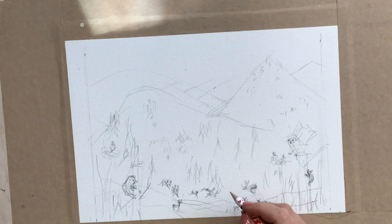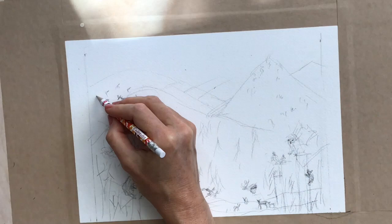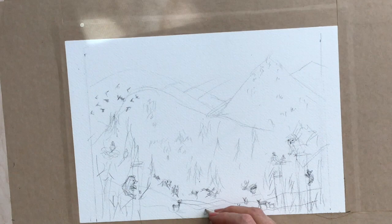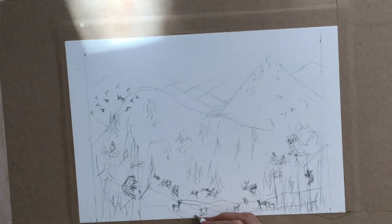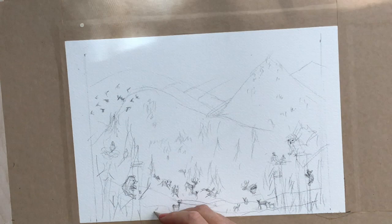Another thing I was interested in doing was painting fire, so that had something to do with it as well. This is my first attempt, and there are some things I like about it and some things I didn't like about the results. I will share more of that through this video.